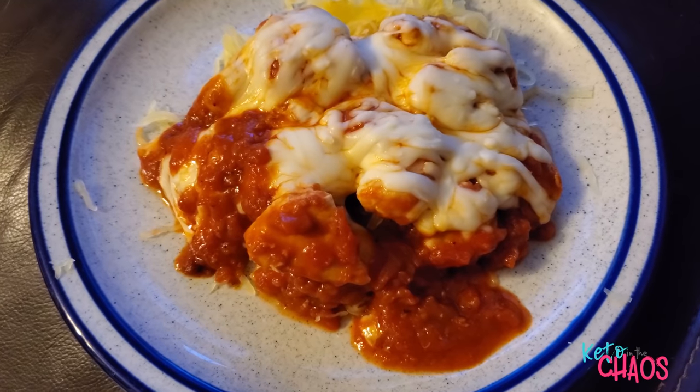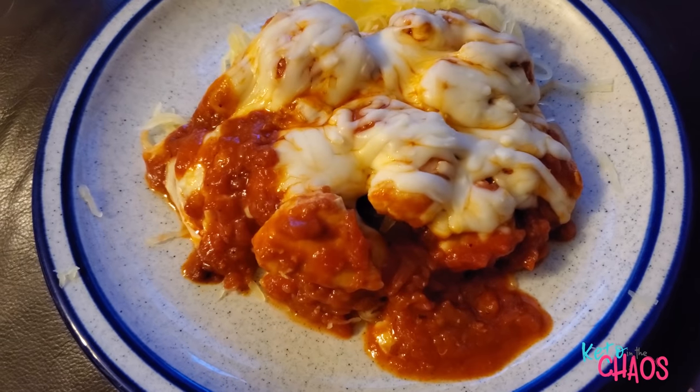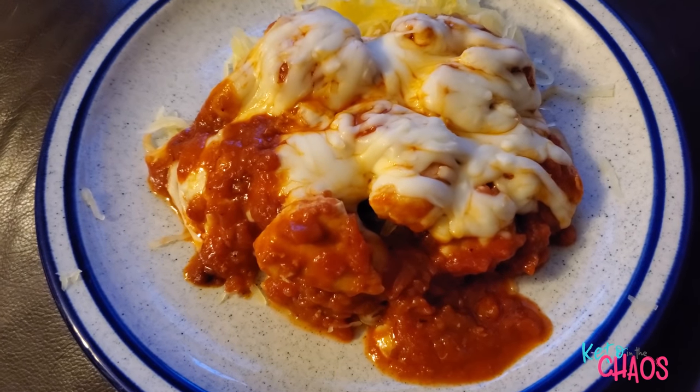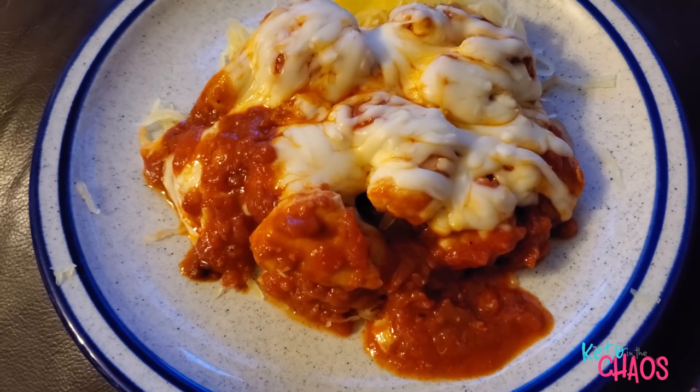It's Friday night, and I am having my Italian chicken: just 155 grams of spaghetti squash, 6 ounces of chicken breast, 2 ounces of mozzarella cheese, and a half a cup of Rao's marinara. And that's going to be my last meal of the day.